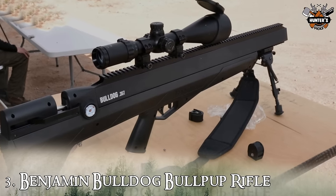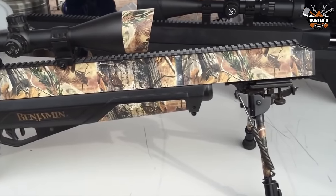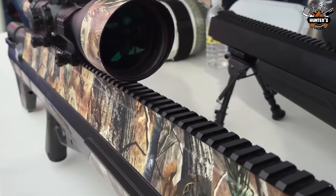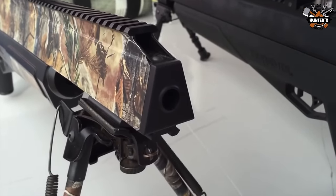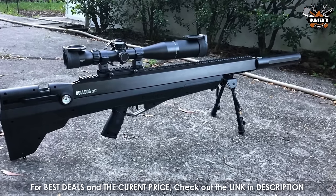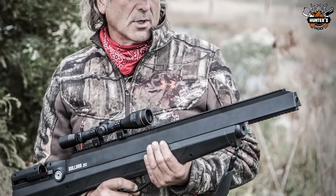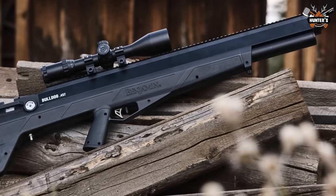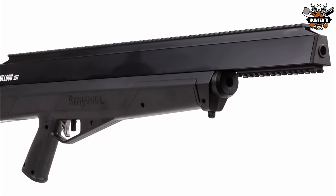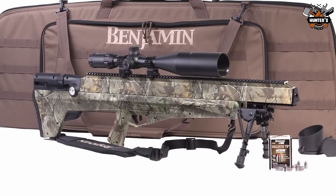On number 3, we have the Benjamin Bulldog Bullpup Rifle. The Benjamin Bulldog is a .357 caliber bullpup PCP air rifle. Its futuristic look, multi-shot design, and power output set it apart from other hunting air rifles on the market. It sits between the .22 and .25 caliber air guns best suited for small game and the larger .457 and .50 caliber air rifles commonly used to hunt big game — making it best suited for hunting hogs and predators. Upon first inspection, you notice the full-length 26-inch Picatinny rail up top, ideal for mounting high-level scopes. There's also a 5.50-inch rail for accessories such as hog hunting lights and laser sights. The Benjamin Bulldog has a maximum fill pressure of 3,000 PSI, with the first round fired being the most powerful at 800 FPS as it uses the highest amount of pressure.